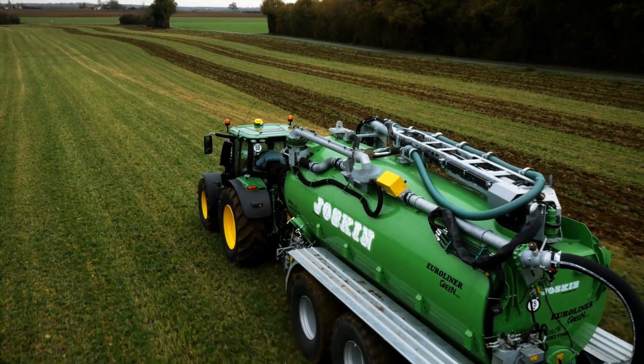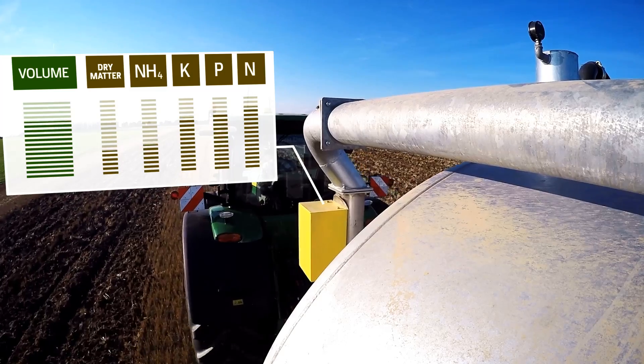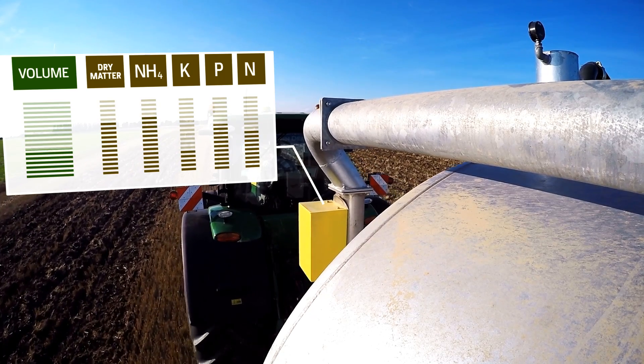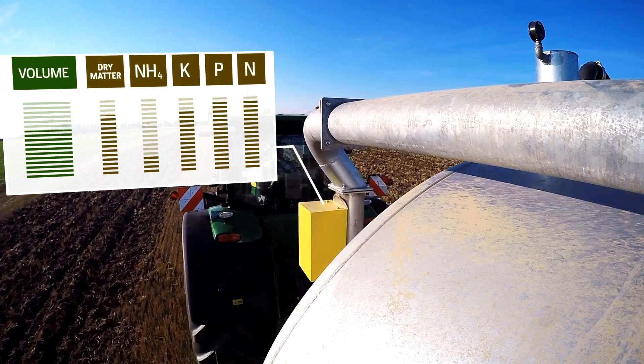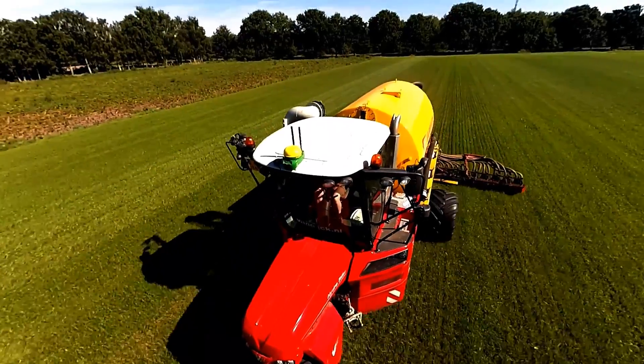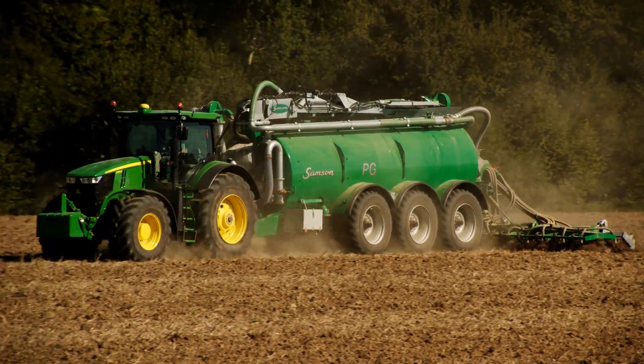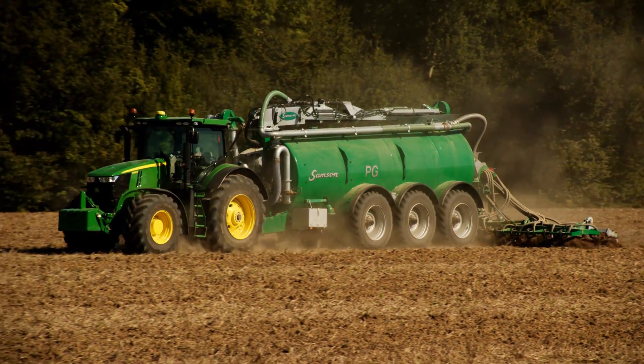The heart of the system is an NIR sensor close to the applicator. It measures nitrogen, phosphorus, potassium, ammonium, dry matter and volume accurately with more than 4,000 measurements per second during manure application — all directly before anything even touches the field.